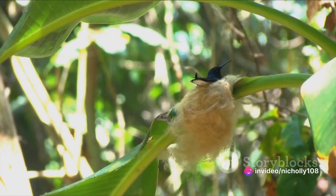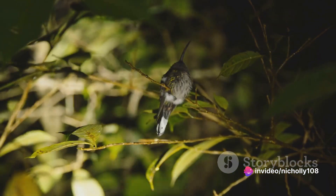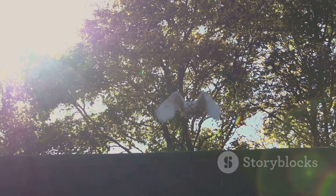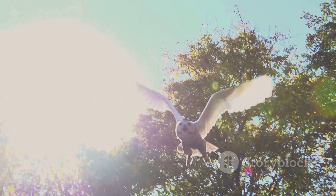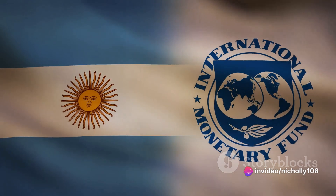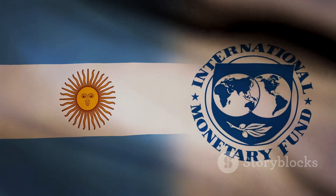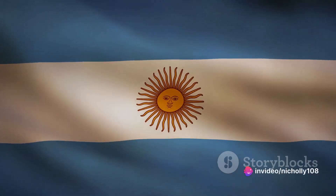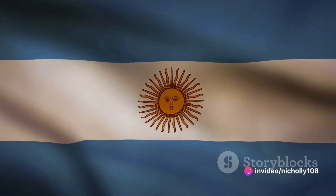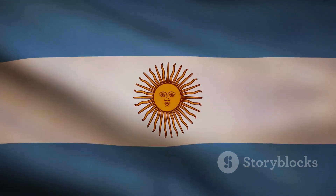Our journey also took us into the ecological realm. We learned how the Rufous Hornero plays a crucial role in its ecosystem, not only as a predator of insects, but also as a provider of homes for other species. The nests it leaves behind often become homes for other birds, highlighting the interconnectedness of nature. And last but certainly not least, we've explored the cultural significance of the Rufous Hornero in Argentina — how this bird, through its song and its industrious nature, has become a symbol of hard work and perseverance. It's not just a bird; it's a national icon, a part of Argentina's cultural fabric.